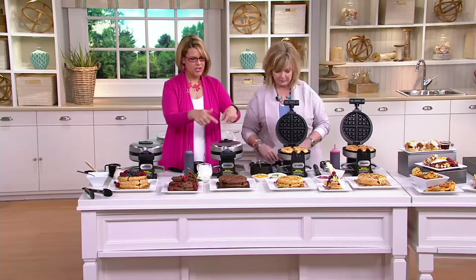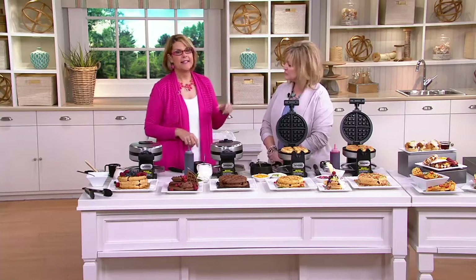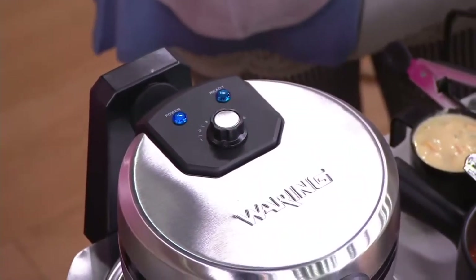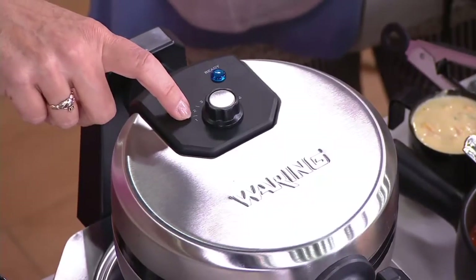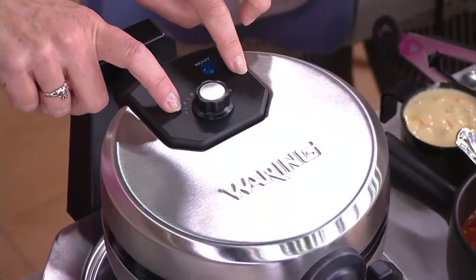Let's walk everybody through the machine and how it works. On the top there are two different buttons — six different settings — because not everybody likes their waffles the same way. So you can go from really cakey, if you want, by setting it to a one, all the way up to six for nice and brown and crispy.